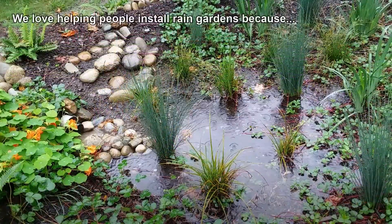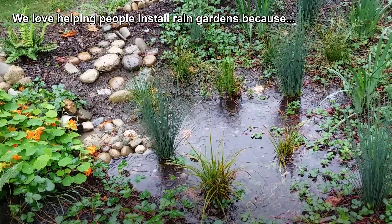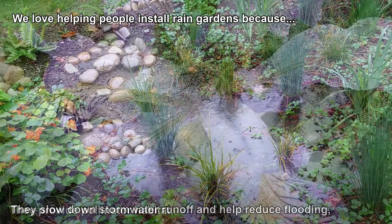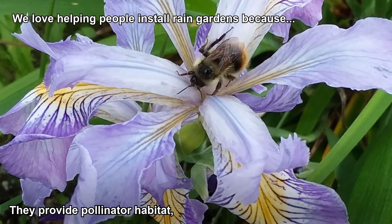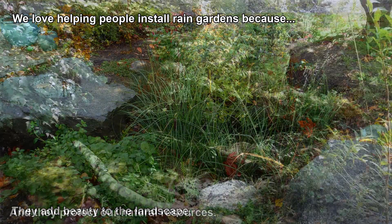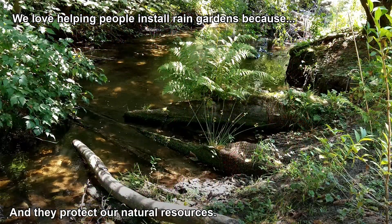We love helping people install rain gardens because they slow down stormwater runoff and help reduce flooding. They provide pollinator habitat, add beauty to the landscape, and protect our natural resources.